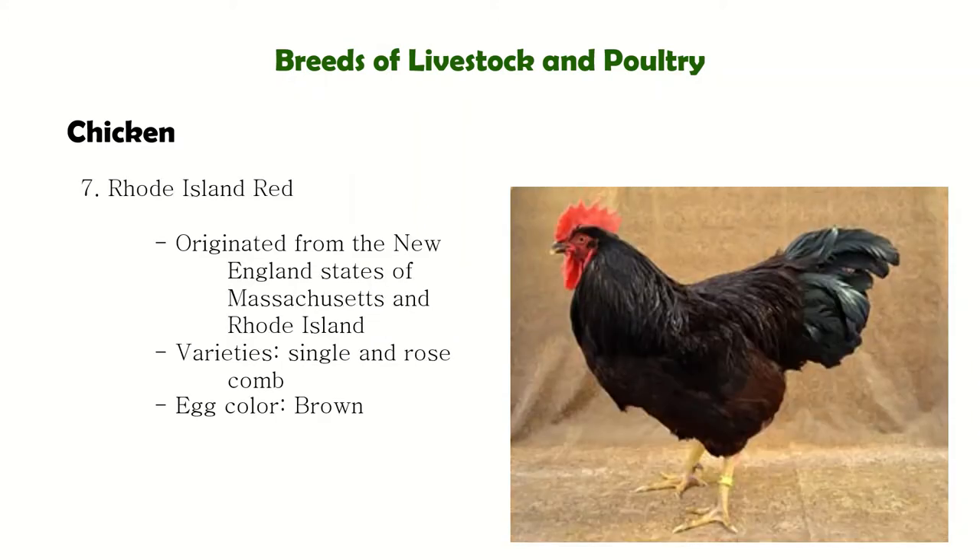Next is the Rhode Island Red. It has two varieties — the rose comb variety tends to be smaller but should be the same size as the single comb variety. The red color fades after long exposure to sun. They also have yellow shanks. Rhode Island Red is an egg producer and probably the best egg layer of the dual-purpose breeds.